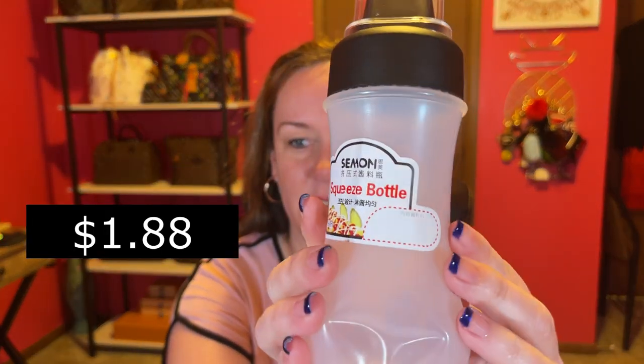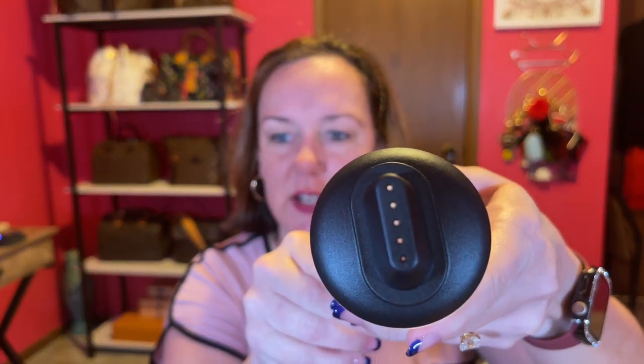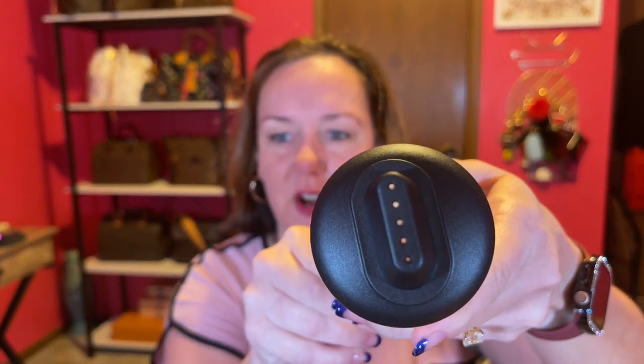This is a squeeze bottle for condiments. It's a little dented, Temu. It has a bunch of little nozzles that you can drizzle your condiment over your sandwich or whatever you want. I think this can pop out. So there's my first item.